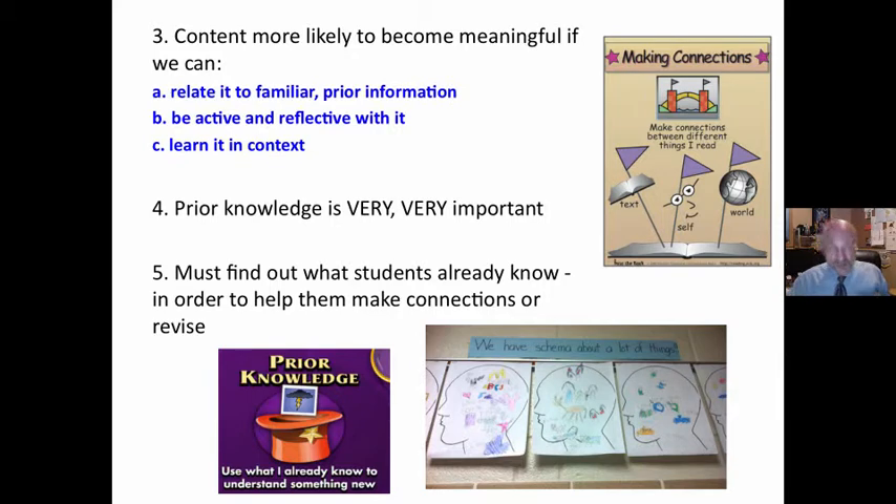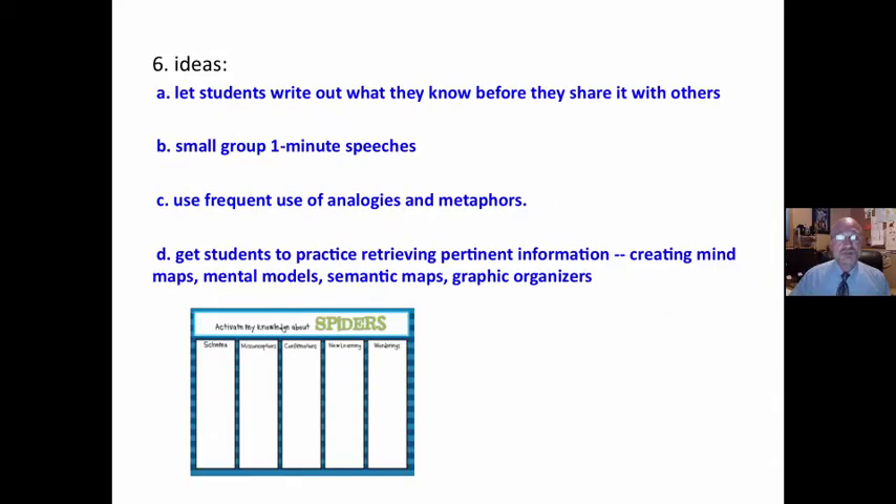If we learn it in context — for example, I could teach grammar in a grammar class apart from writing, but it is much more effective to teach students grammar in the context of their own writing. This makes the case for project-based learning, where students are given a project and then math, science, and reading are taught within the context of that project. It takes a little teacher creativity and innovation, but learning will go up significantly. Prior knowledge is very important, so we must find out what students already know in order to help them make connections or revise.